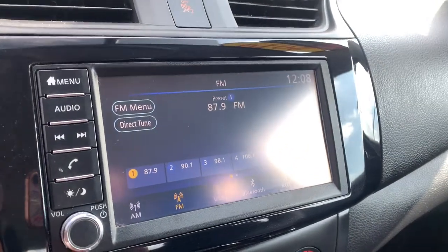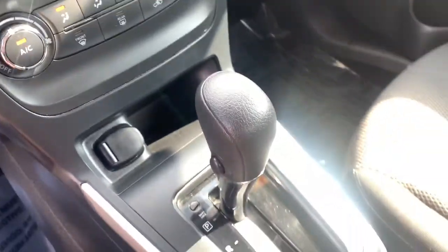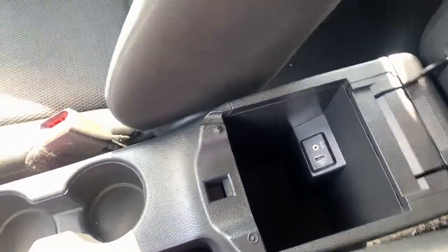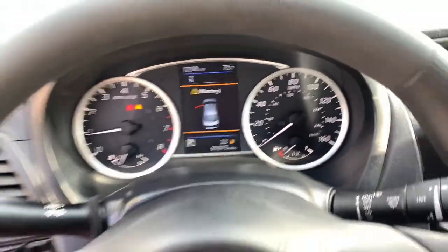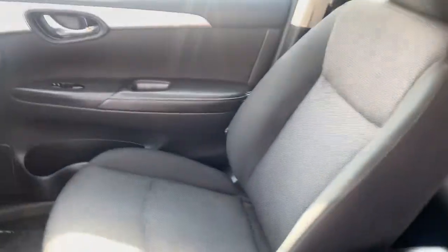The following are some of this vehicle's highlighted options: keyless entry, electronic stability control, Bluetooth, intermittent wipers, tire pressure monitoring system, trip computer, power windows, bucket seats, cruise control, and wheel covers.